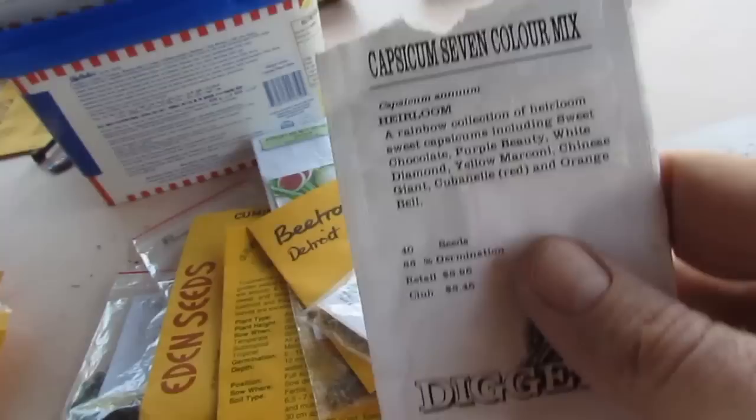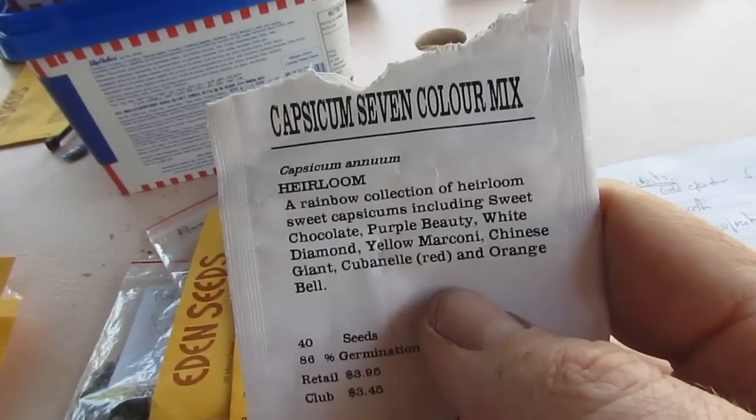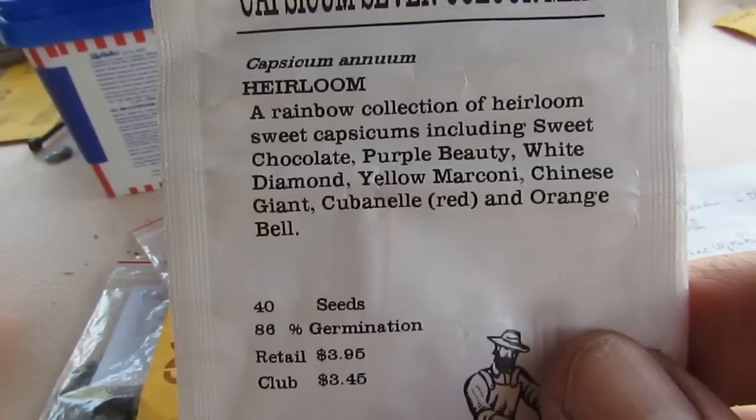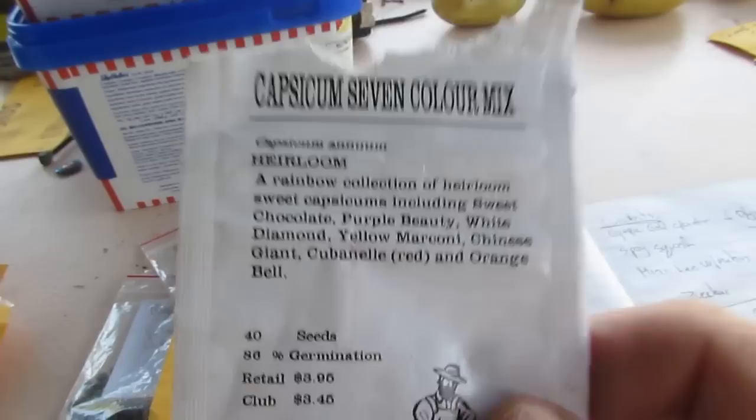Some capsicum — a seven color mix. We planted this last year and out of half a dozen plants we got yellow and chocolate capsicum. We're having another crack to see if we can get some different varieties to come through. The mix includes chocolate, purple beauty, white diamond, yellow, Marconi, Chinese giant, cubanelle, and orange bell. We'll just see what germinates — it's a bit of a lucky dip.